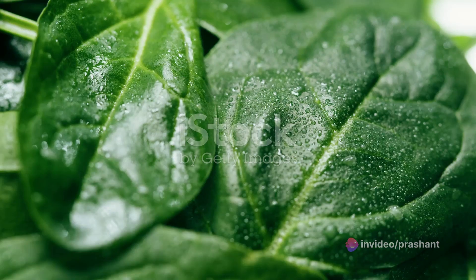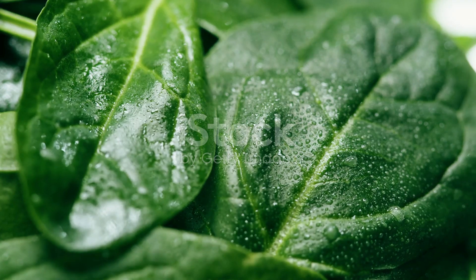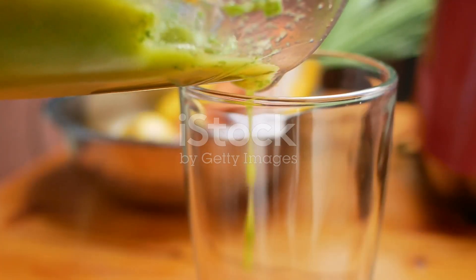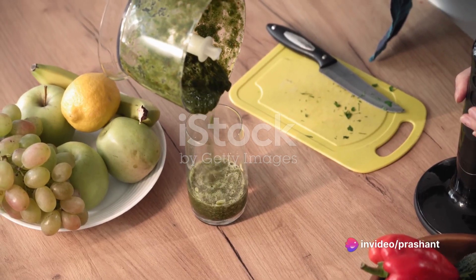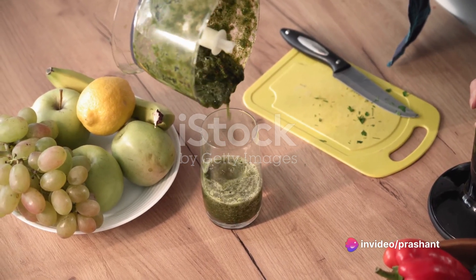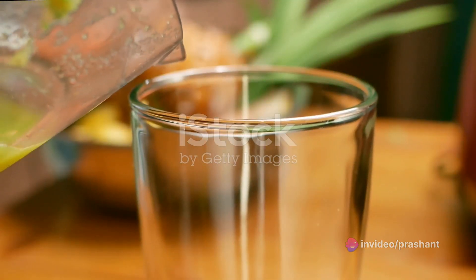Let's begin with spinach, a leafy green known for its high fiber content. But why is fiber important? Well, it aids in digestion, making you feel fuller for longer and curbing overeating. Spinach therefore becomes a great ally in your battle against belly fat.